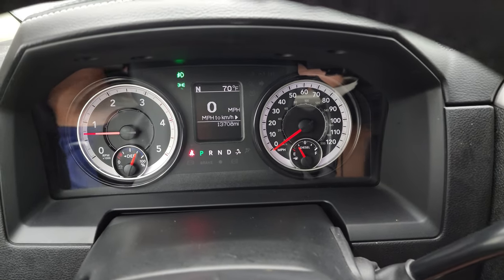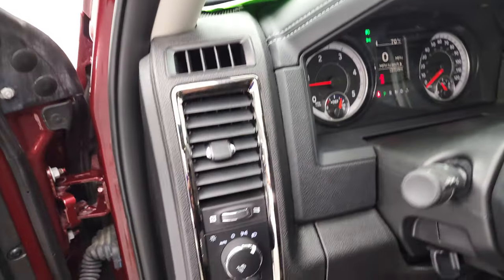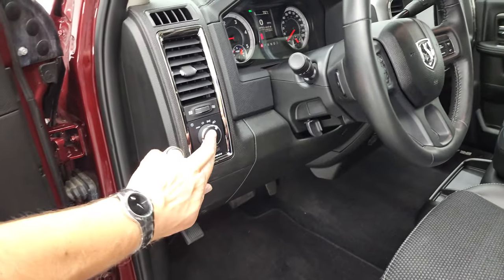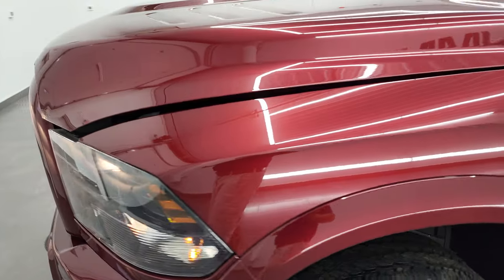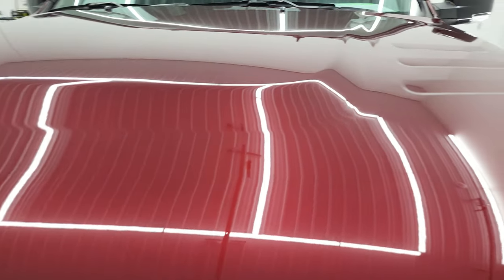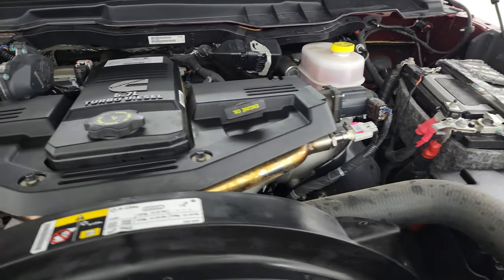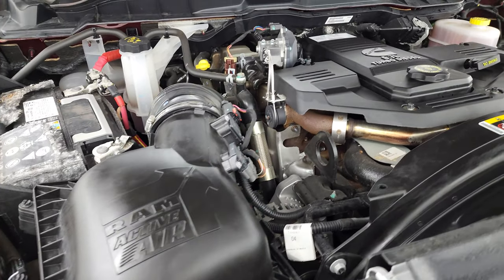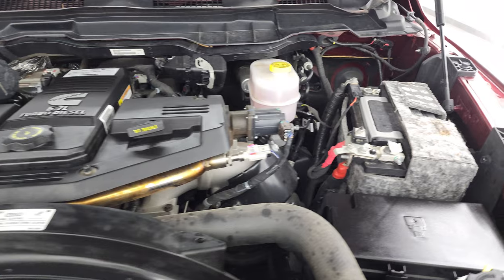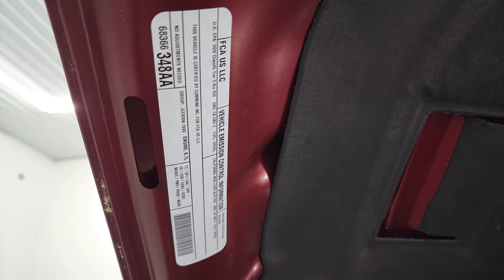Starts right up — no check engine lights or anything like that. Under the hood, we have the 6.7 liter Cummins diesel engine. The engine bay is very clean and runs very smooth. This truck has been fully safetied and inspected by our service shop, has a fresh oil and filter change, all fluids have been checked and topped off, and this truck is 100% ready to go. There's your emissions sticker.